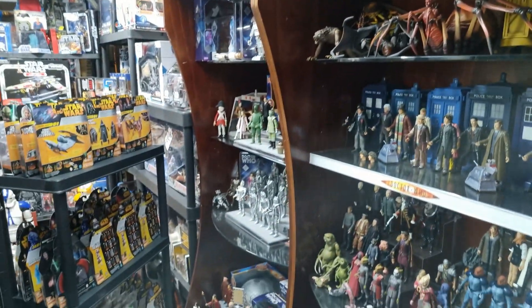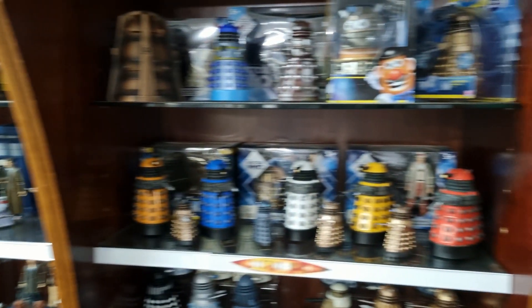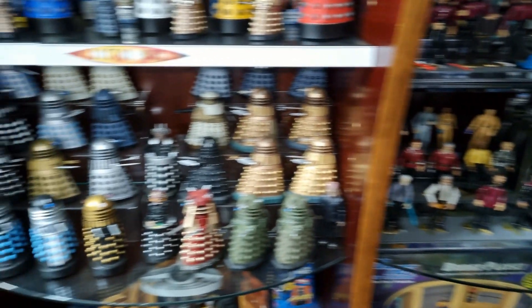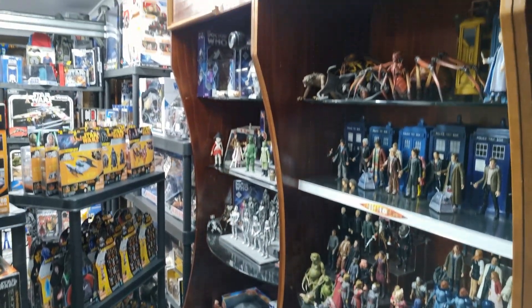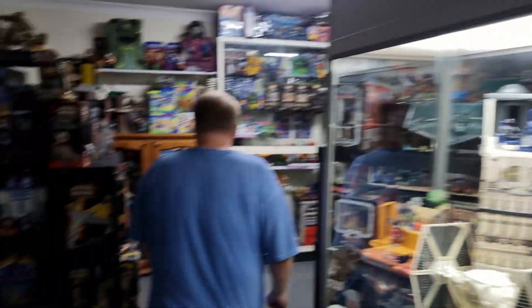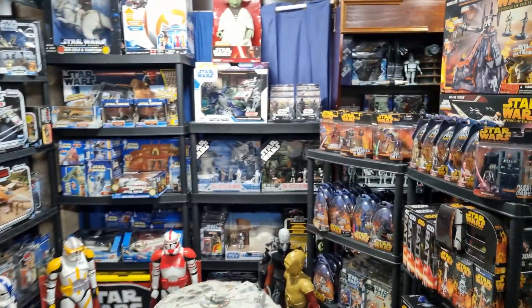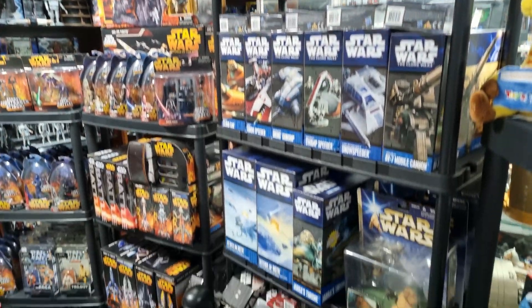I honestly don't know where to look here — if we went shelf by shelf this would be a two-hour video, so I just want to get a bit of a snapshot. There is just so much in here. Basically all over is Doctor Who, some Star Trek on the right, and Pirates of the Caribbean up there. That's what Keep on Collecting is all about — if you want a closer look at any of this, go check out their channel. And more Star Wars, with a couple of Falcons.